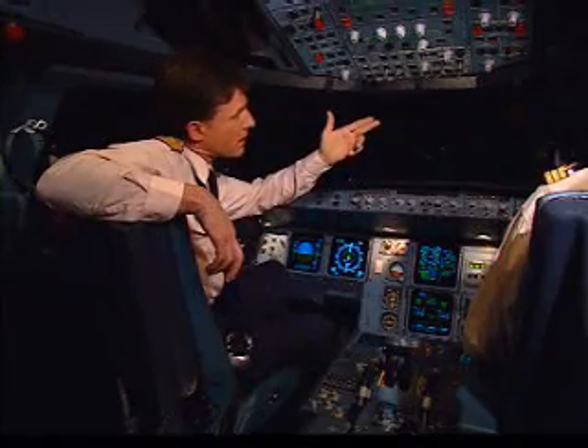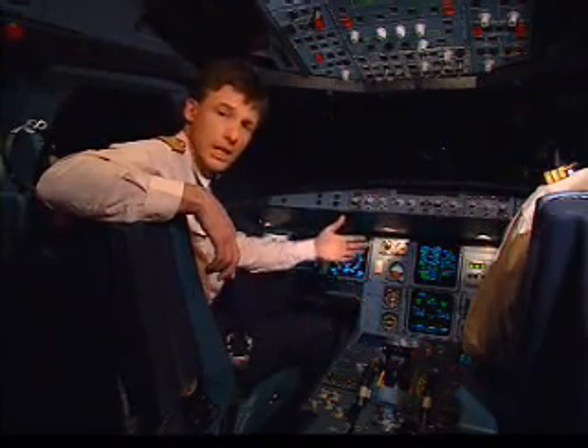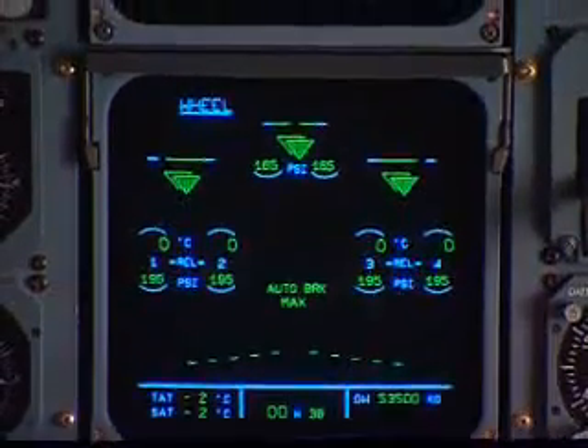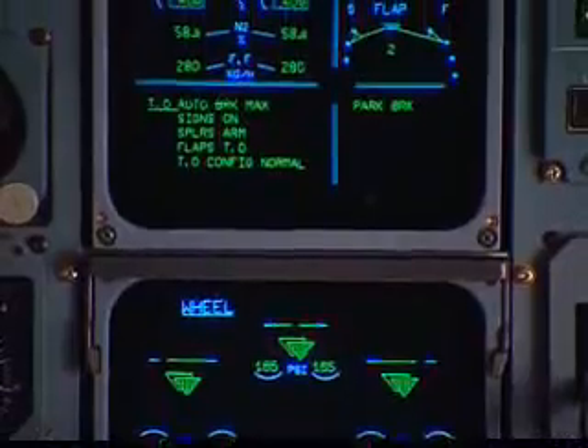Before, you had to know each part of the aircraft and learn how they were all connected before you could understand it. Today, this is no longer necessary, because the systems and the information required to operate them are displayed to us when we need them.